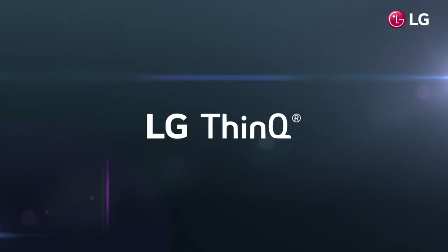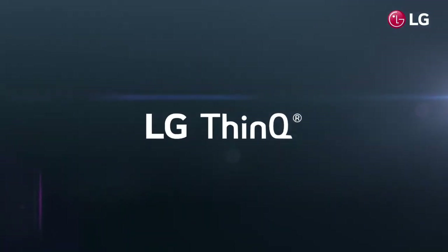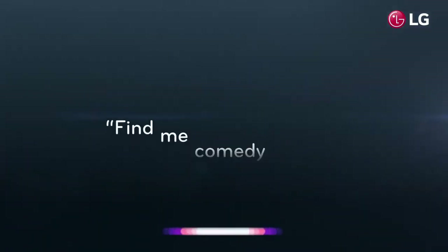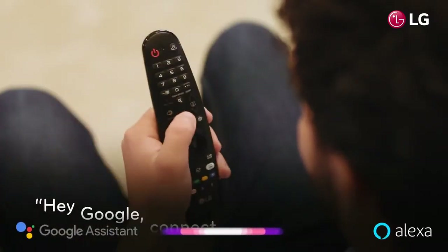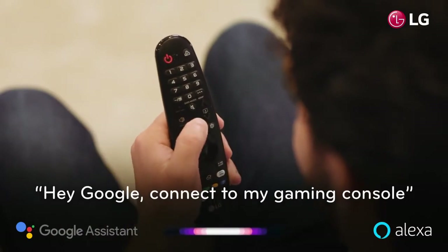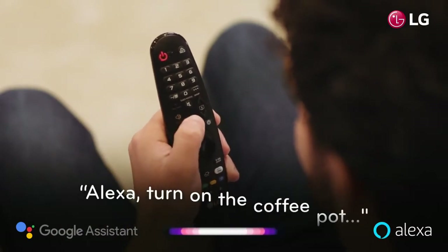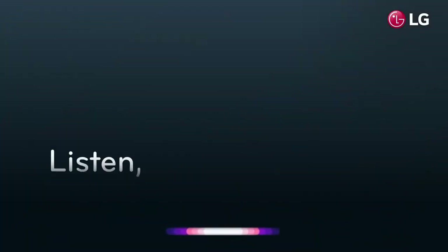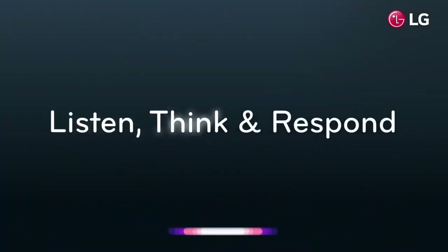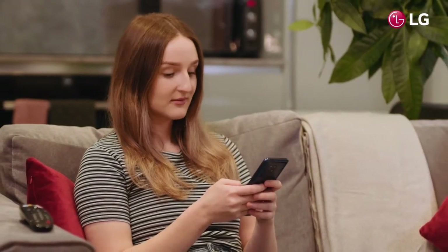Integrated inside is leading-edge ThinQ AI technology, which enables your TV to intelligently find and recommend content. With Google Assistant and Alexa built-in, LG ThinQ AI technology can become the center for your smart home. ThinQ AI can listen, think, and respond to your questions, enhancing your daily life and enabling you to spend more time on what matters most.